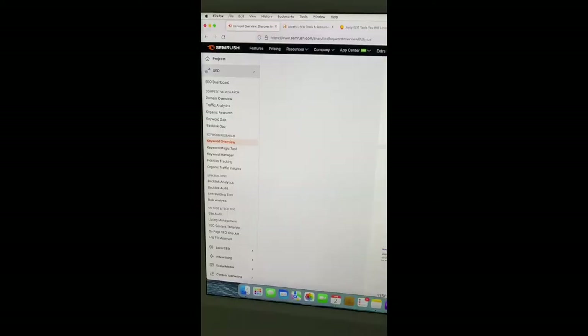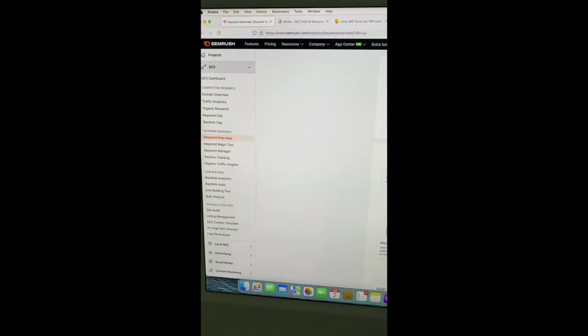What's up everyone, Luis Gota here, the SEO specialist. Today we're talking about one of the best top SEO keyword research tools for SEO. Let's check it out.